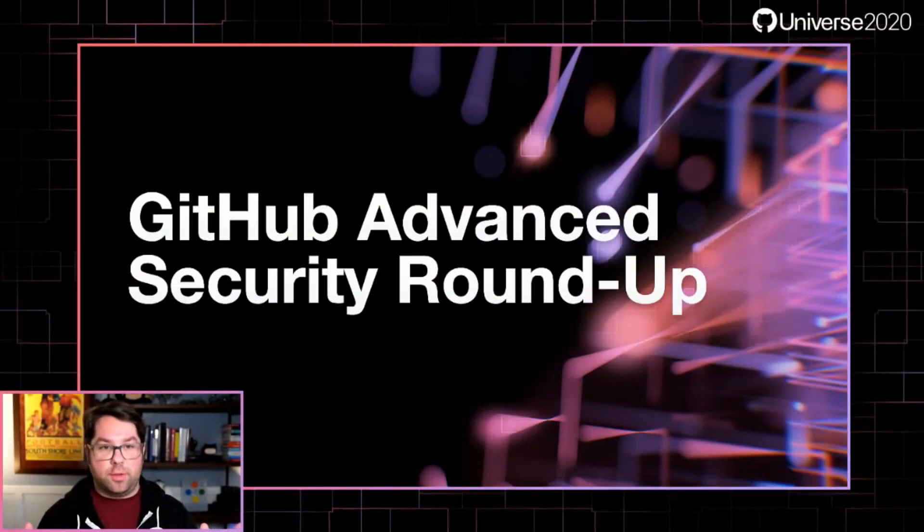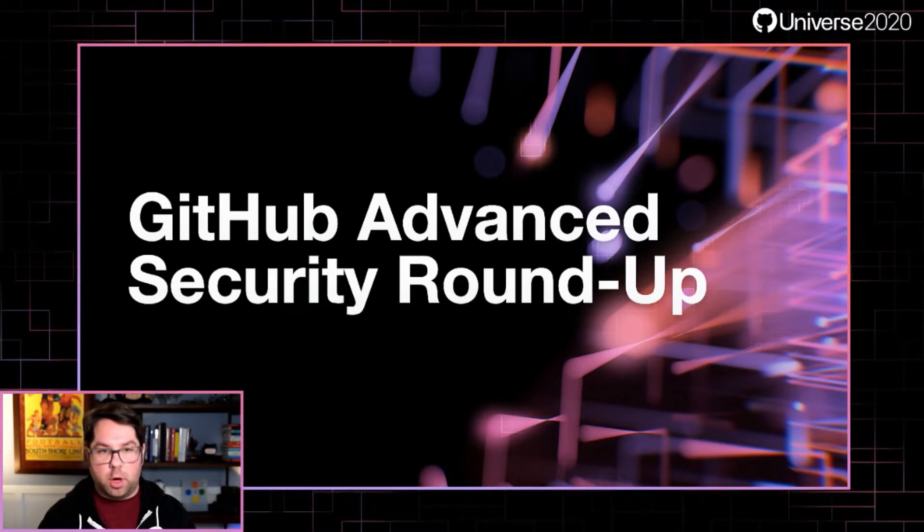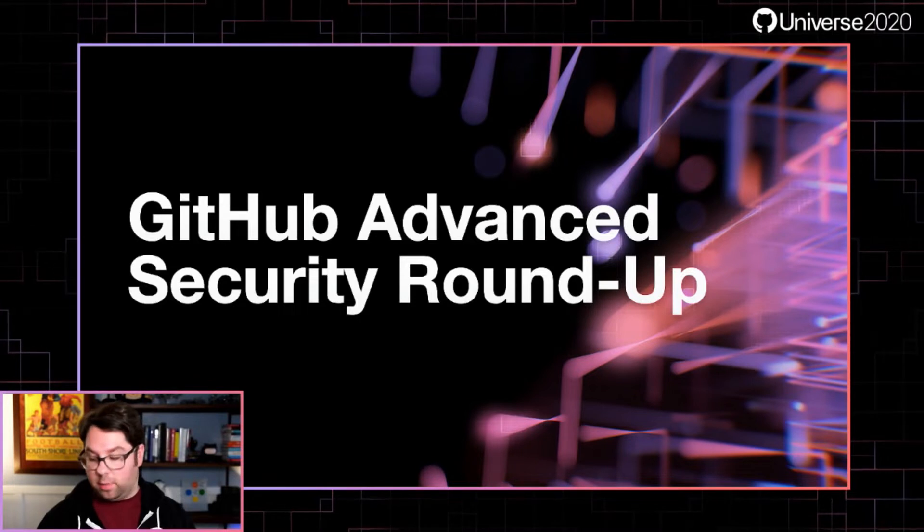Hi, and welcome to the GitHub Advanced Security Roundup. I'm Justin Hutchings, and I'm a product manager on GitHub's security team. Today, I'll give you a very brief introduction to the state of software security, and tell you about some of the things GitHub has been working on that can really help you protect yourselves from the modern security threats that are out there.